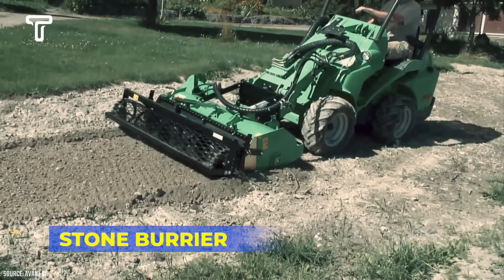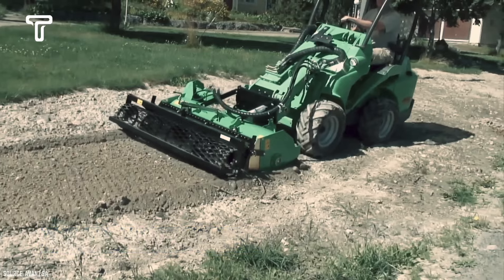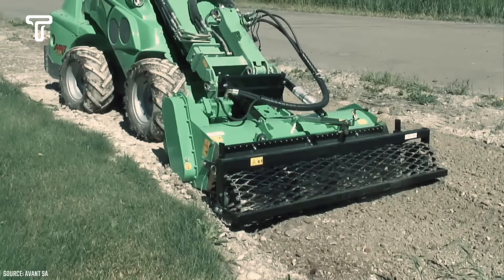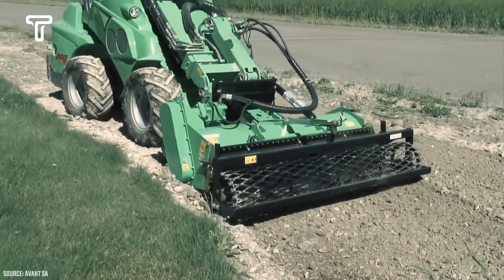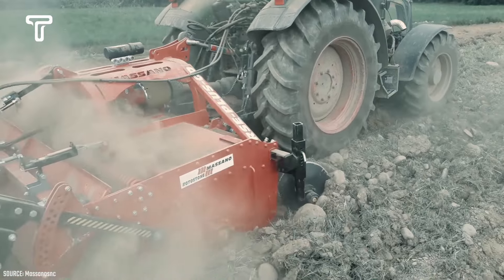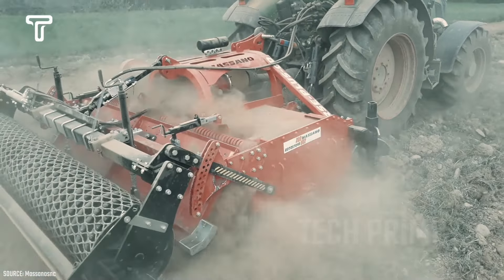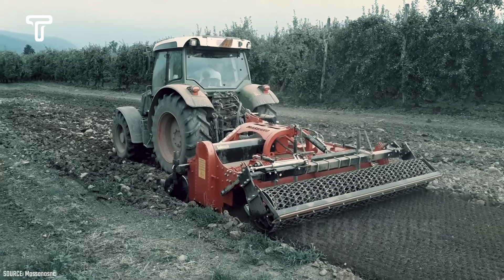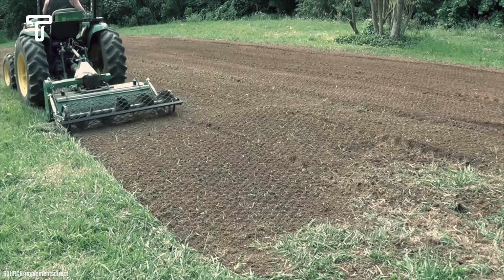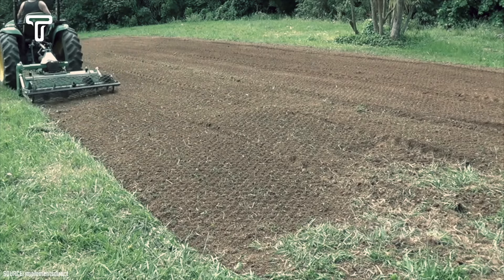The stone barrier is a unique and modern machine resembling a bed, often used by horticultural companies that work on hard or rocky soil. This large machine can quickly create a suitable soil layer by burying clusters of rocks. With the soil no longer hard or clumpy, farmers can achieve higher and faster production as the soil is properly prepared for cultivation.